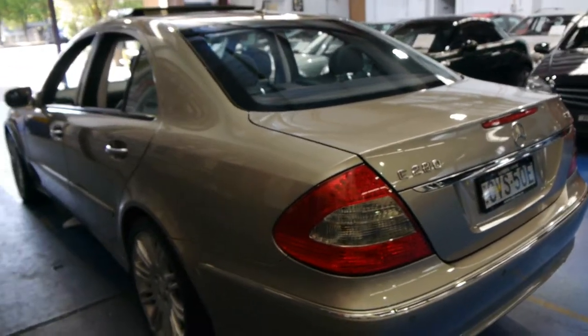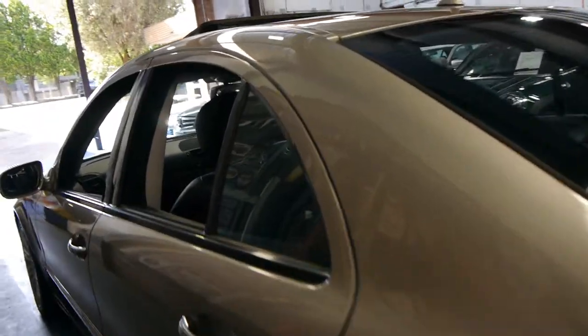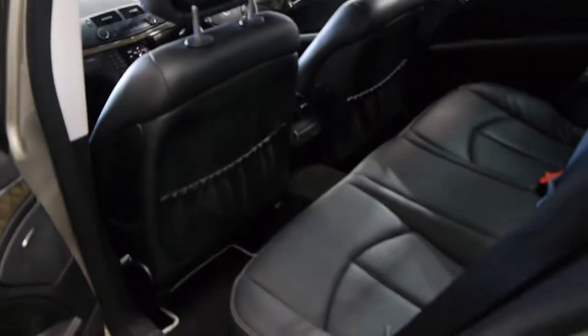These were very expensive cars when they were new — well over a hundred thousand dollars. We think they're excellent value, especially for an 07 model in a turbo diesel with a hundred and five thousand kilometres.